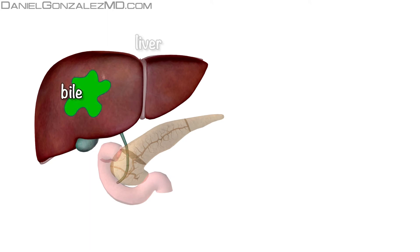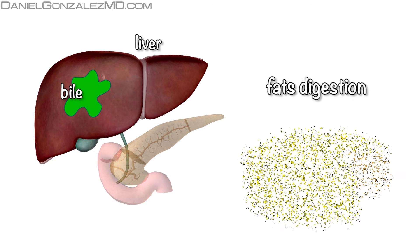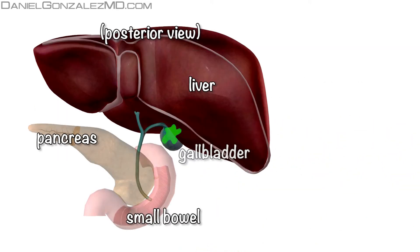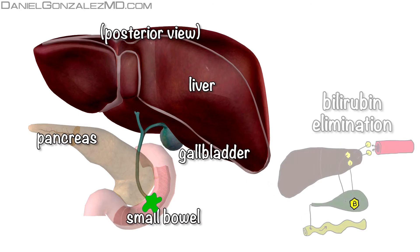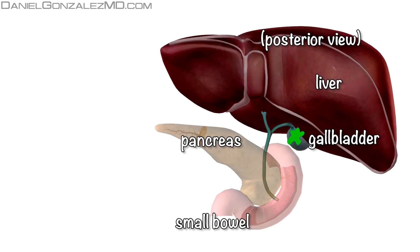Bile is a secretion that is produced in the liver, and its function is participating in food digestion. It is stored in the gallbladder until, after we eat, it is needed in the intestine to digest fats. It is also the means we use to eliminate bilirubin to the intestine. Bile is put into the small intestine through the common bile duct, which is surrounded by the head of the pancreas.